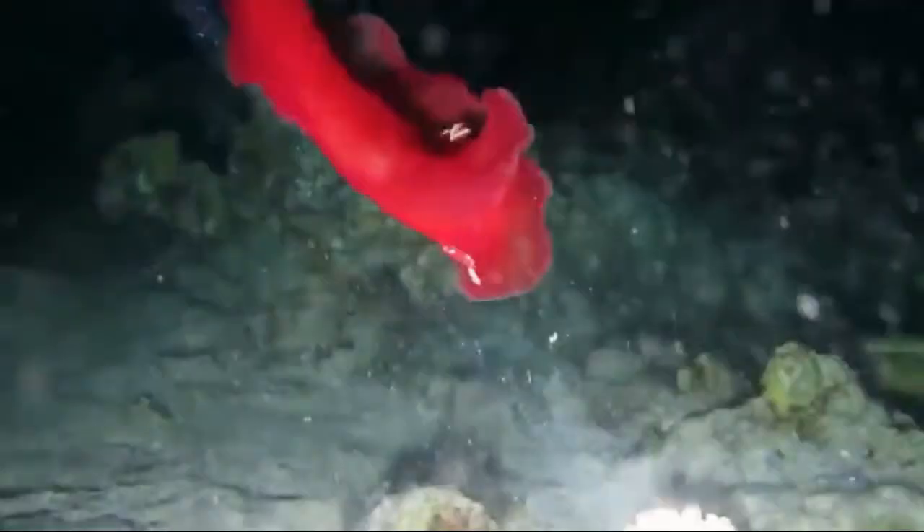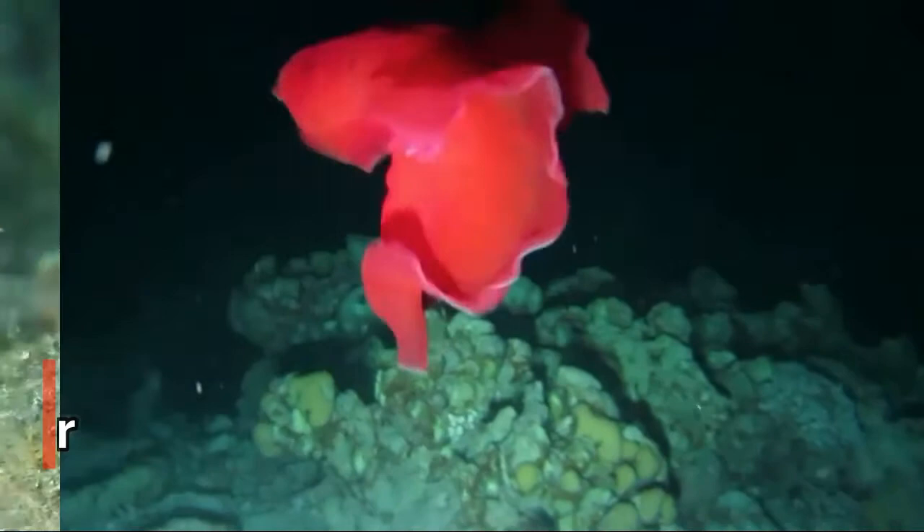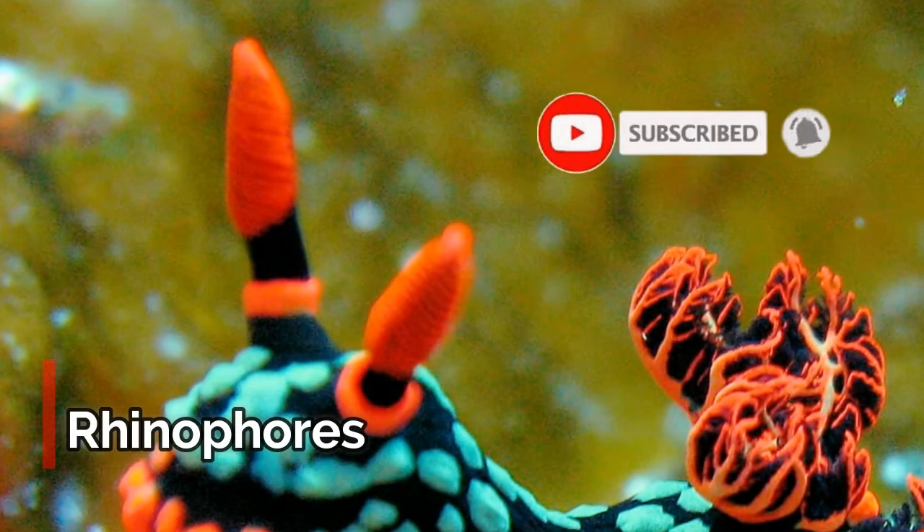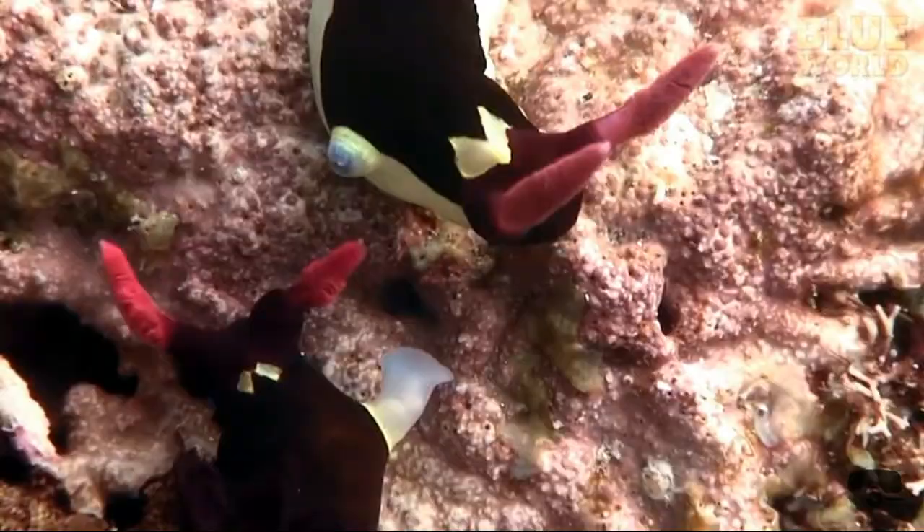Nudibranchs also have eyes, but they can only distinguish between light and dark. A pair of tentacles called rhinophores on the nudibranch's head have scent receptors that allow the nudibranch to smell its food or other nudibranchs.